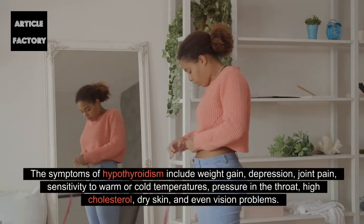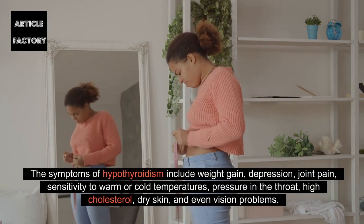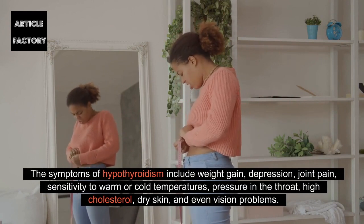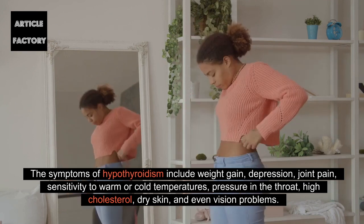The symptoms of hypothyroidism include weight gain, depression, joint pain, sensitivity to warm or cold temperatures, pressure in the throat, high cholesterol, dry skin, and even vision problems.